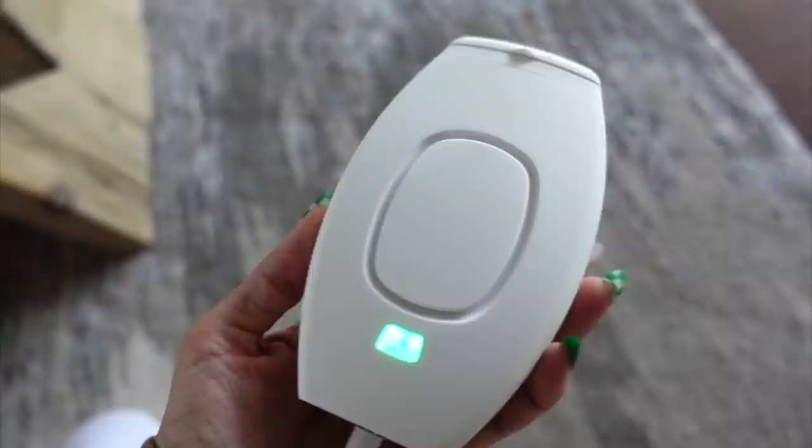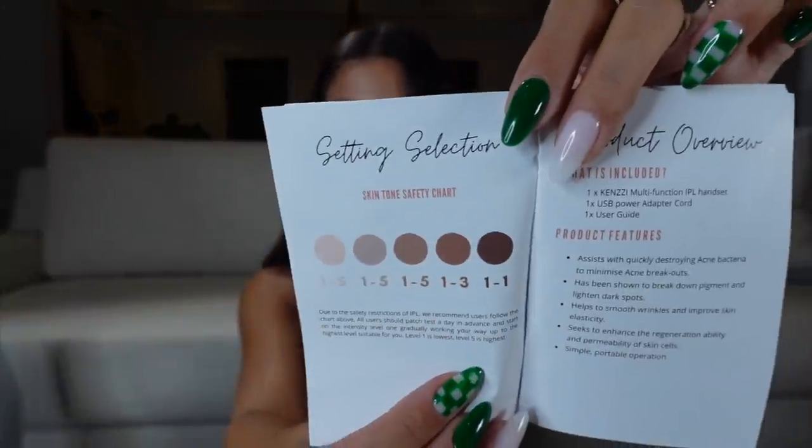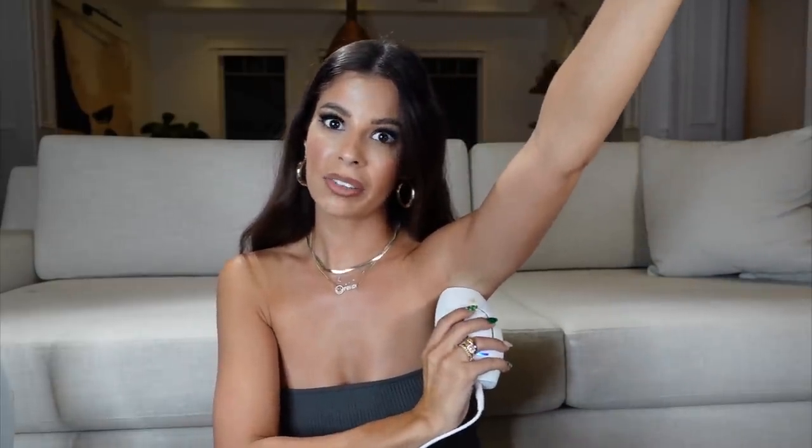Pressing the power button you can crank it up from one through five. It gives you an instruction guidebook showing your skin tone, and I strongly recommend testing a patch of skin before going in with it — before you do your whole leg, armpit, or bikini area. I cranked mine up pretty high since I've been using it a while. The more consistent you are with it, the more results you're going to see. Level five gives just a little pinch, but one through four I honestly don't even feel.